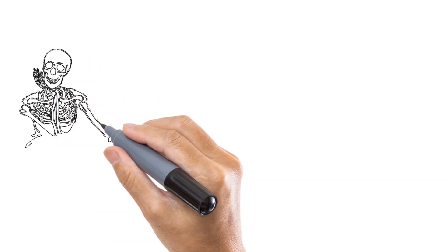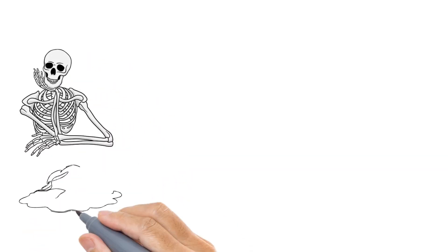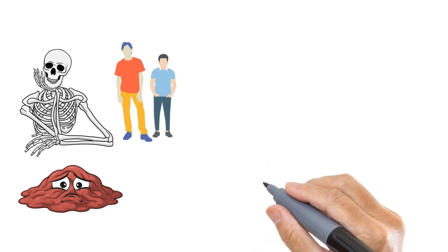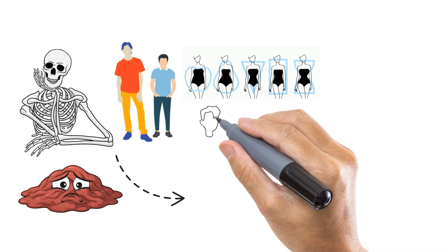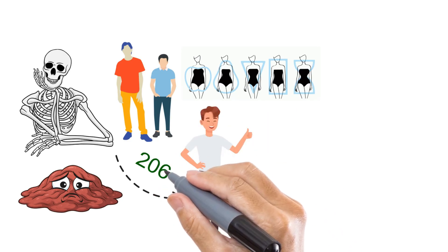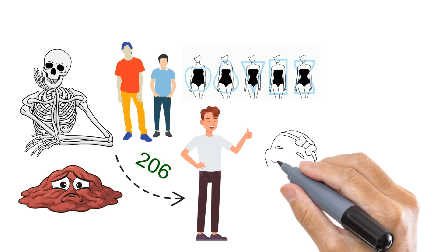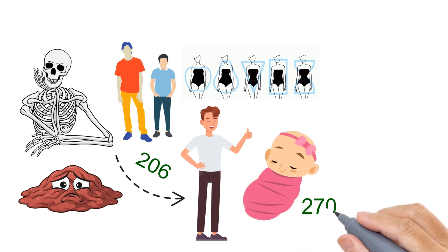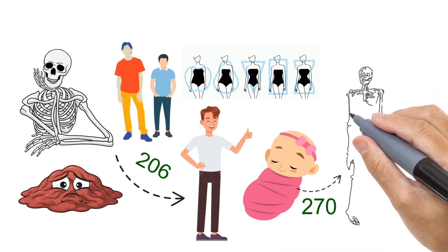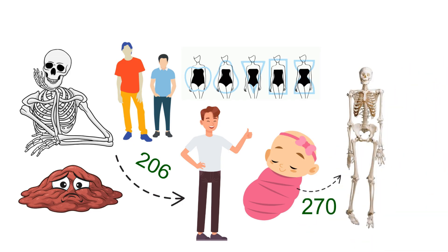What would happen if your body didn't have bones at all? You'd be nothing more than a puddle of muscles and skin on the floor. It's the bones that make you look tall or short, broad or thin, and give your body symmetry. You probably know that an adult has 206 bones, but did you know that when you were born, you had around 270 delicate bones? As you grow, many of these bones fuse together, forming the firm and harder bones that make you strong.